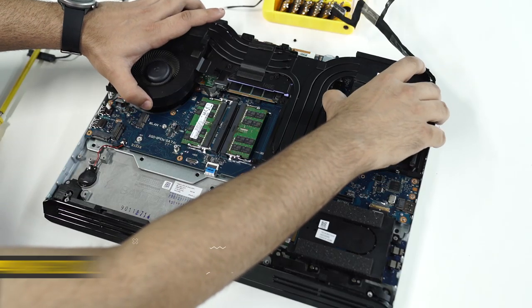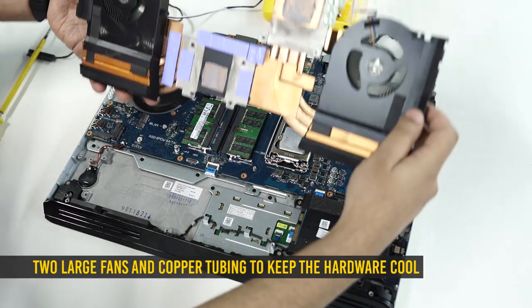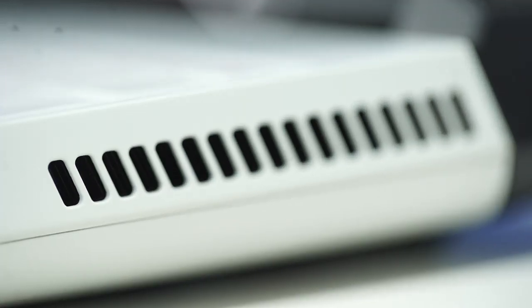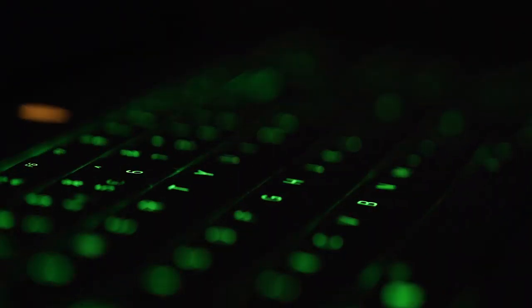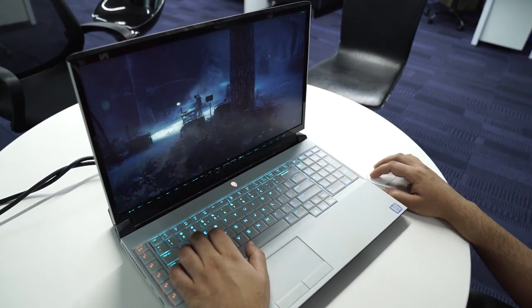To cool all that power-hungry hardware, Dell has used two large fans and a bunch of copper tubing inside. The fans pull air from the bottom and push out heat from the rear and side vents. You can control the fans through the Alienware Command Center software, which also lets you control all the lighting effects and overclock the CPU and GPU — not that you'll actually need to.